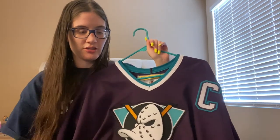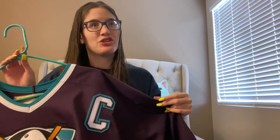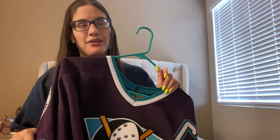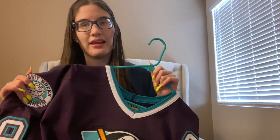I haven't worn this to a game yet because we haven't been to a game since December 2019. It's July and it's way too hot to wear this outside, but I did wear it in my last video when I went to the beach with Josh — that's pretty much the only time I've worn it. I want any and all excuses to wear this because I'm that excited. Maybe next season I'll be able to go to a game and finally wear it.